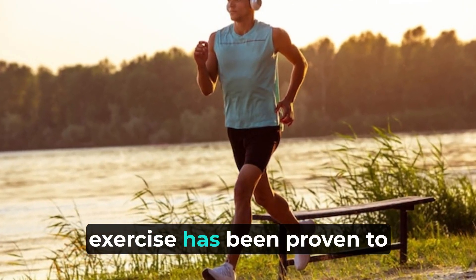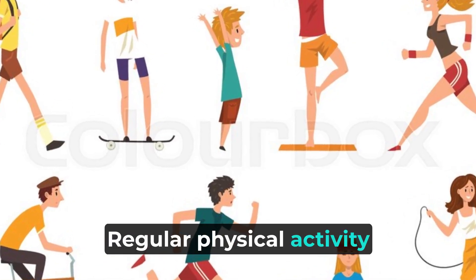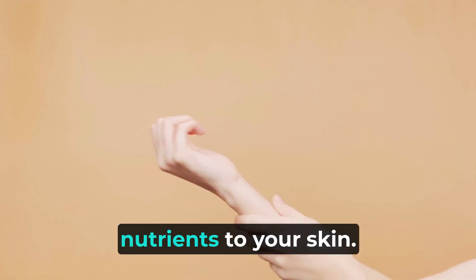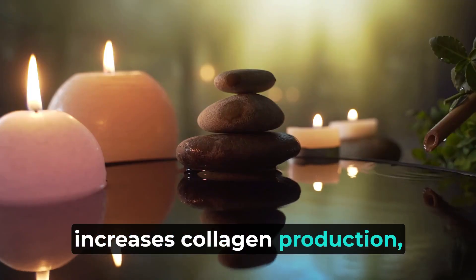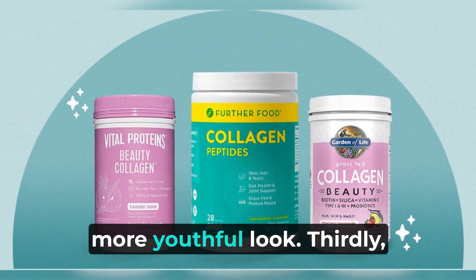Secondly, exercise has been proven to have anti-aging effects. Regular physical activity improves blood circulation, which in turn delivers essential nutrients to your skin. Exercise also helps reduce stress, increases collagen production, and promotes cell turnover, all of which contribute to a more youthful look.